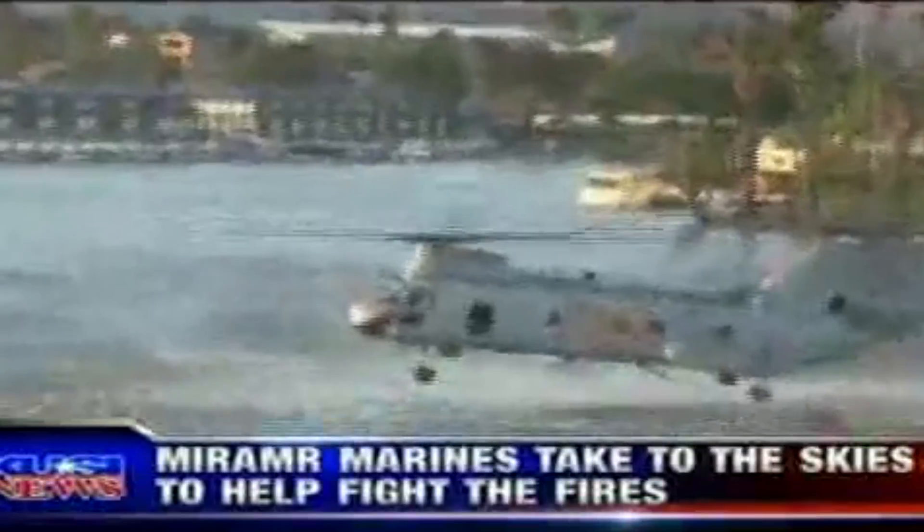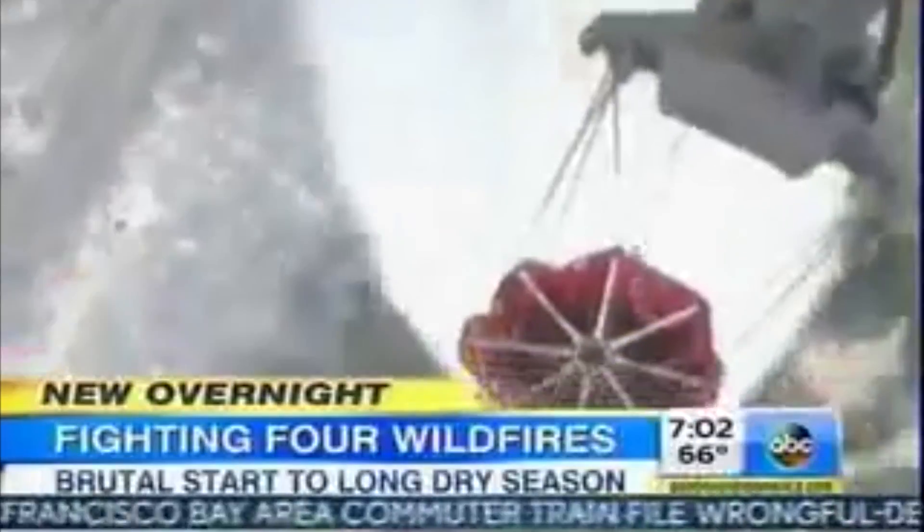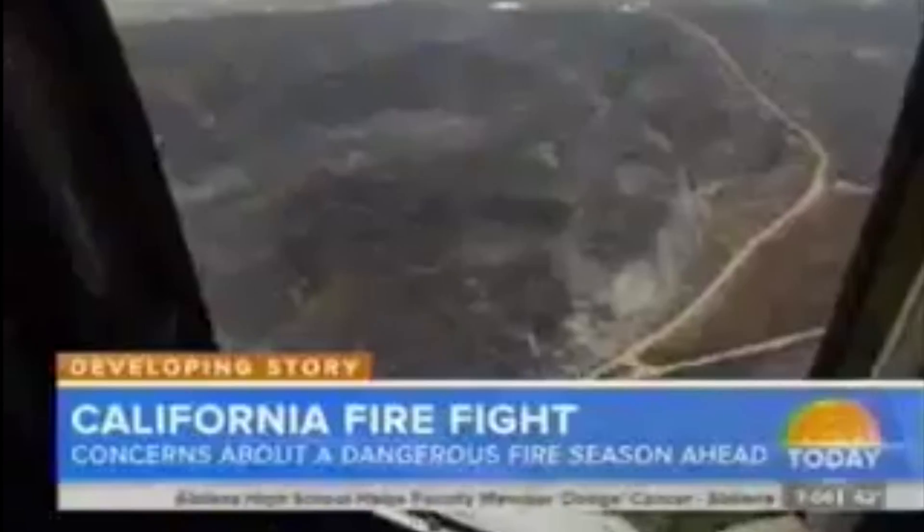The Third Marine Aircraft Wing from Miramar took to the skies. Marines joining the aerial assault on the flames, continuing to douse the fires above Camp Pendleton.